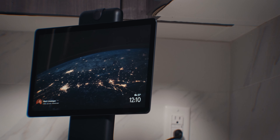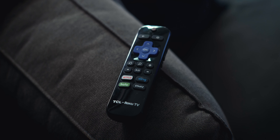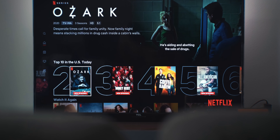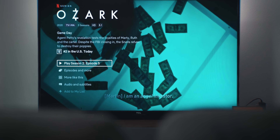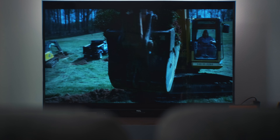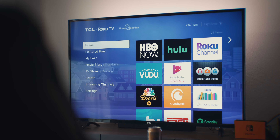Another gadget I use pretty much every day is the Facebook Portal. Ever since I've been staying at home, I've been using it a ton to call my parents who live 3,000 miles away. I've also been using the Portal to stream music via Spotify — the speakers are really good and fill my entire apartment. I've completely ditched two of my Google Home speakers for this. It works great, and I can display really cool pictures on it too.